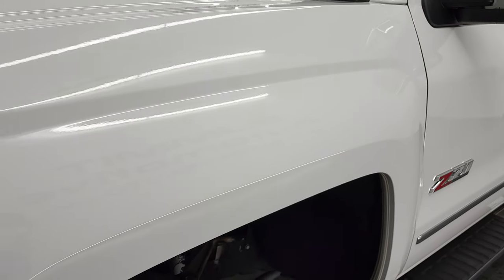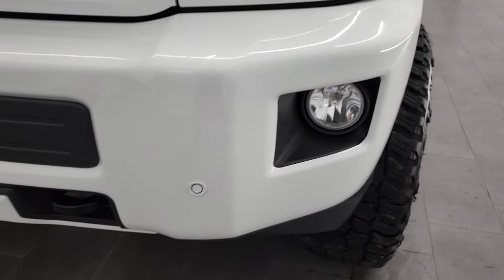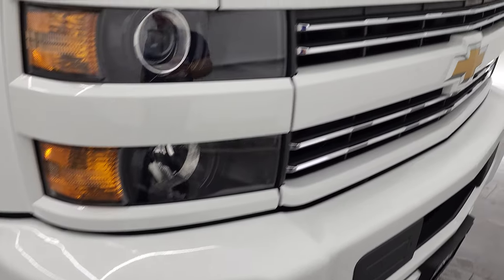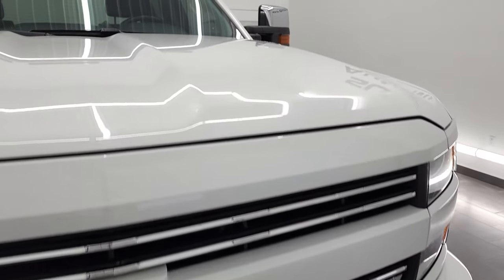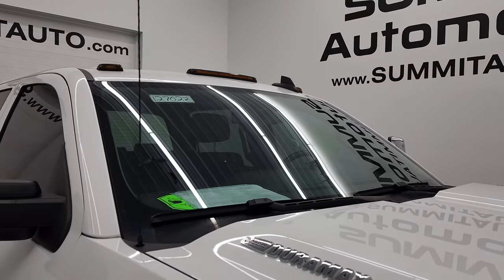Front fender is in excellent shape — I didn't see any dents or dings on there. It does come with the projector headlamps, the painted front bumper, factory fog lights, and front bumper parking sensors. No major dents or dings on that front bumper, looks really good. Comes with the chrome trimmed Z71 grille and the hood is in excellent shape. It does come with the cab lights up top as well.